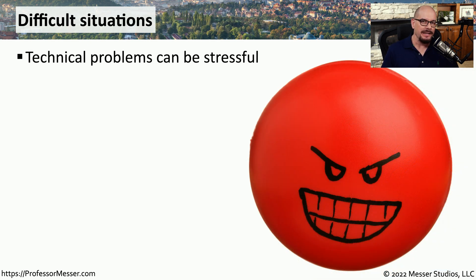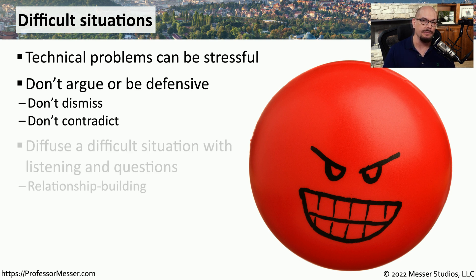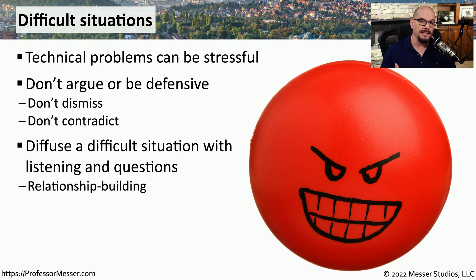When there is a significant technical problem causing an issue for someone, it can be a very stressful situation. What you don't want to do is contribute to the overall stress — if possible, you want to find some way to minimize it. We can minimize this stress by avoiding any type of conflict or argument, and instead have a conversation about how to resolve the problem. You want to be sure that you're not dismissive of somebody's issue, and you certainly don't want to contradict the information they're telling you. Listen to what somebody's telling you about a particular issue, and then ask follow-up questions to get more details.